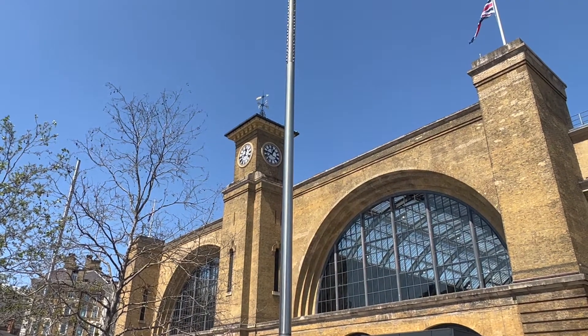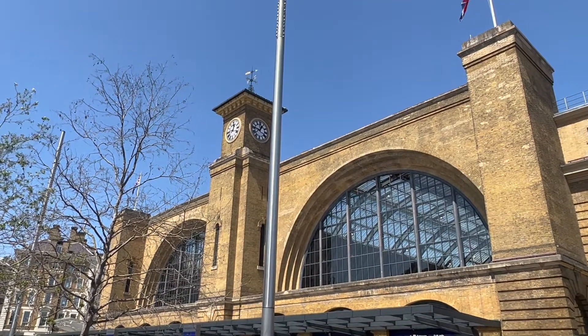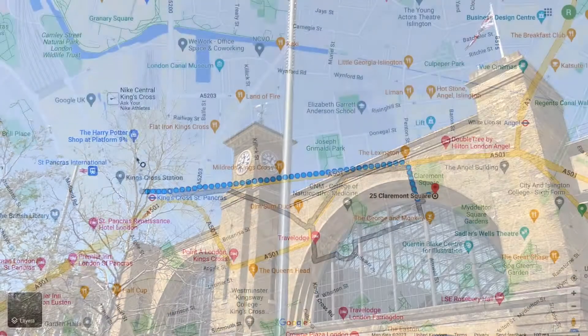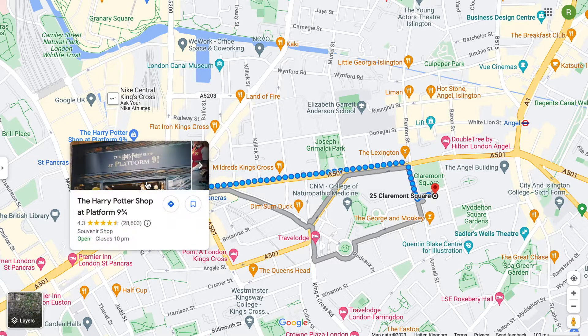So first, I thought I'd start at King's Cross, because it is actually the nearest train station. From Google Maps, here's King's Cross. The reason I thought most Harry Potter fans would visit is because of the Harry Potter shop at Platform 9¾. Worth a visit if you can get in.